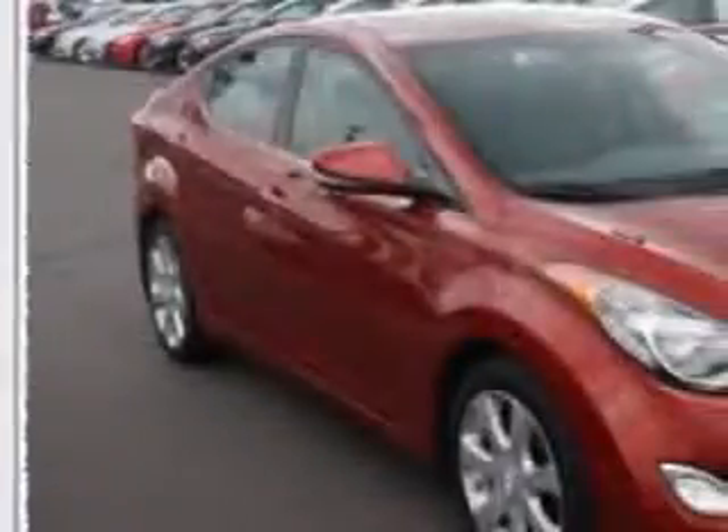Check out this red 2012 Hyundai Elantra, equipped with a four-cylinder engine and an automatic transmission.